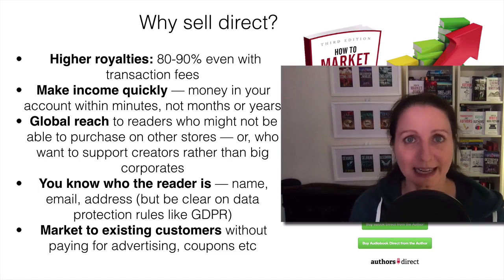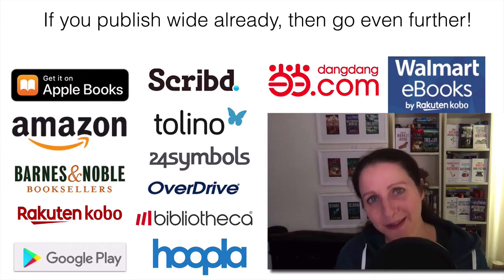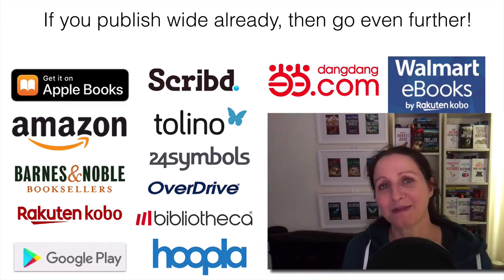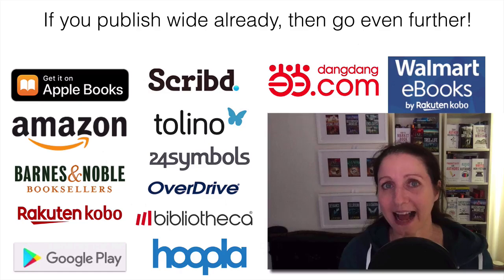So there are many benefits of selling direct. And if you already publish wide — you are not exclusive with any retailer — then why not go further and sell direct? You're already selling in lots of different places, so why not also have selling direct as an option?